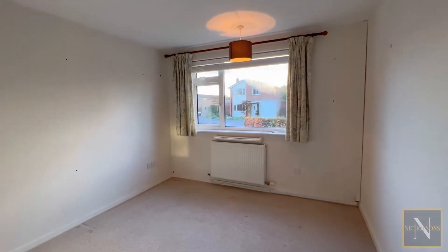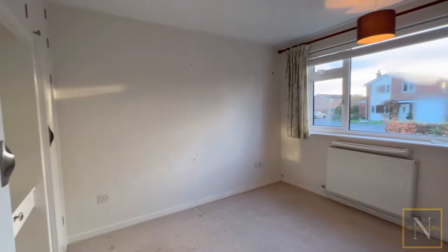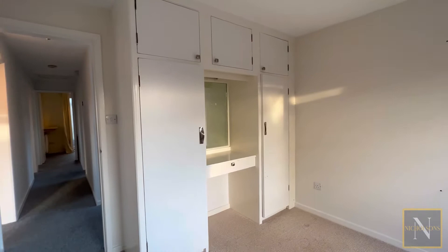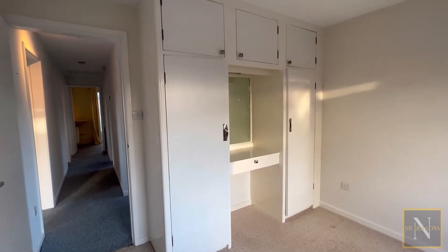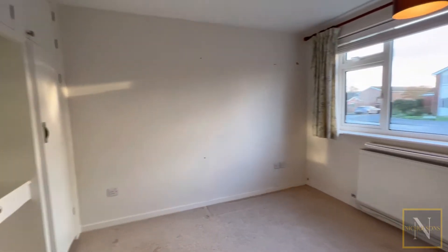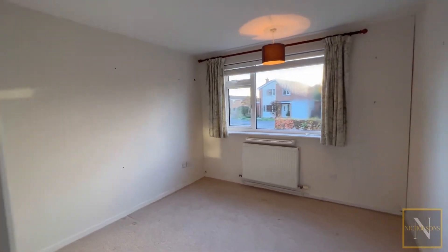The front bedroom, which could also be used as a dining room, has a window overlooking the front garden. We've also got a range of fitted furniture in here with two wardrobes either side of this dressing table with further cupboards over.